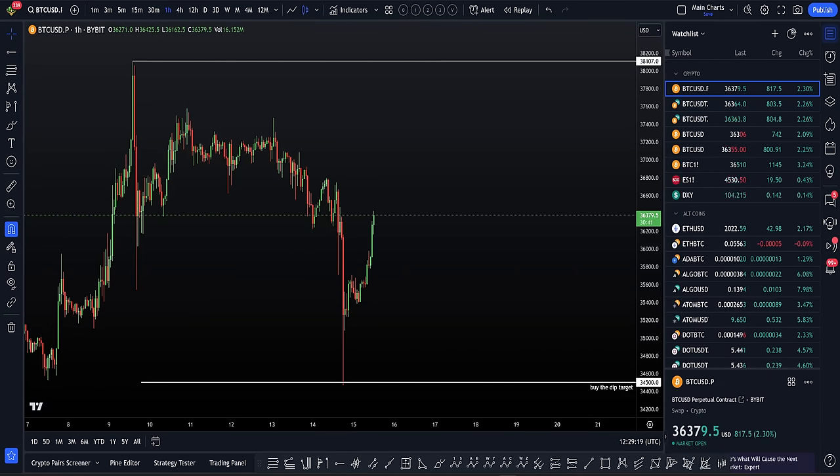I laid out my Bitcoin trading plan to you very clearly two days ago here on YouTube. I said if you want to take a long trade on Bitcoin, you have to wait for the drop. I then went on to explain the best buy-the-dip target that we have, and that was $34,500 — my personal target where I wanted to go in hard, adding several million to my longs, as it was the highest probability level on the chart locally.